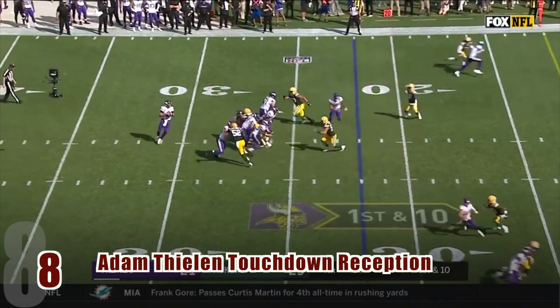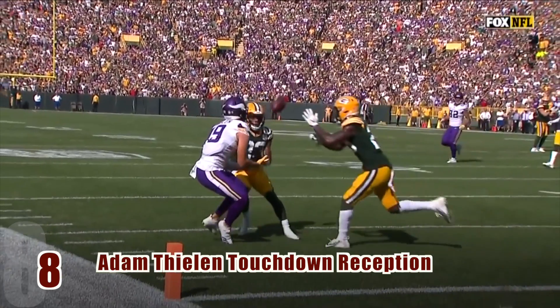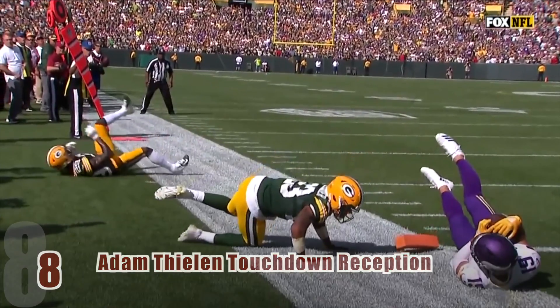During number eight, we see the accuracy of Vikings QB Kirk Cousins. Here he throws a risky pass to Adam Thielen, caught right in between two opposing players. The ball's bobbling, he takes it to his body, and goes into the end zone.